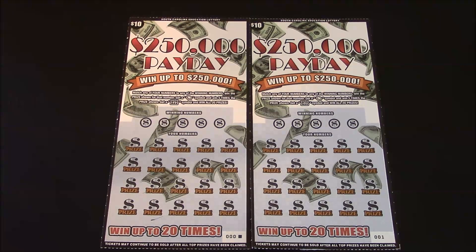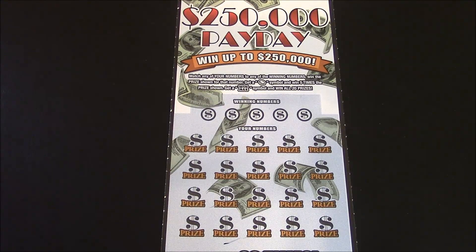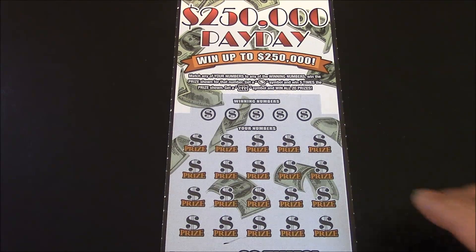Hey everybody, it's Matt and welcome — let me share a thought with you today. I'm gonna do a couple of the new $10 South Carolina scratch cards, the $250,000 Payday. Kale hit a win-all on one of his, which was pretty cool, and R. Kelly also hit a nice one on a $250,000 Payday. These tickets have been pretty good in our area, so hopefully it'll rub off on me a little bit.